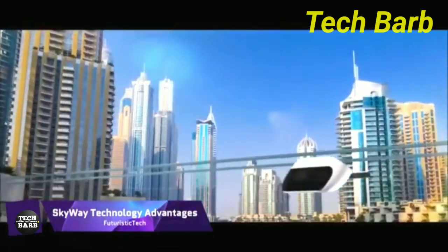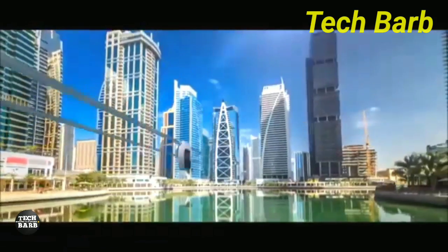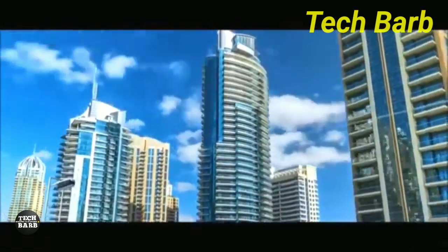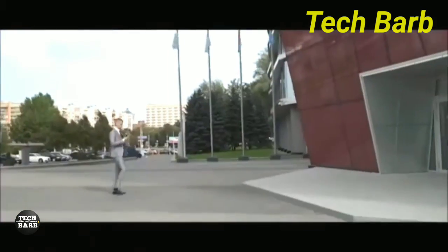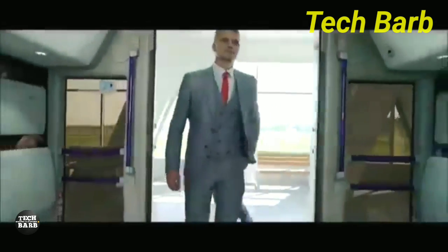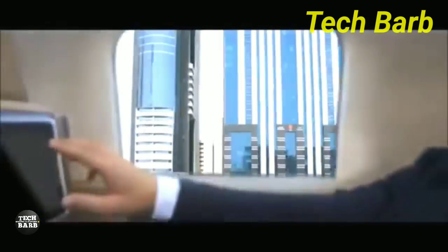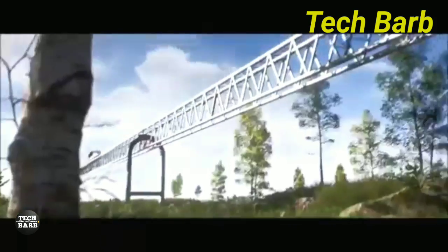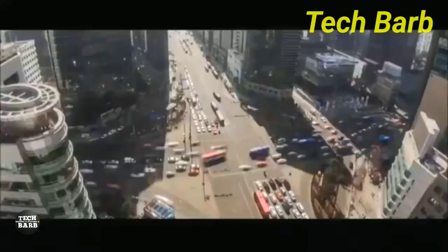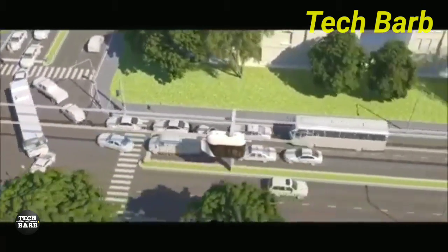SkyWay Technology provides an innovative transportation option that has several benefits. It is an underground, high-performance system that is kind to the environment, efficient, and safe. Transportation at speeds of up to 500 km per hour is made possible by this technology, which makes use of tension-pre-stressed uncut string rails or string truss infrastructure. The aerodynamic design reduces energy consumption, while the elevated track structure guarantees the conservation of land and resources.